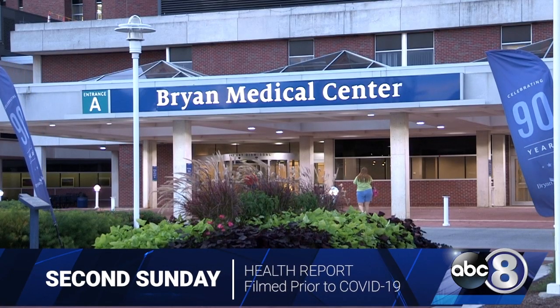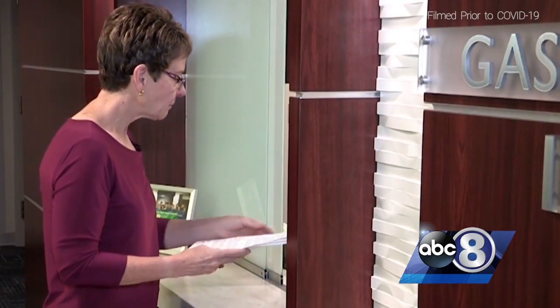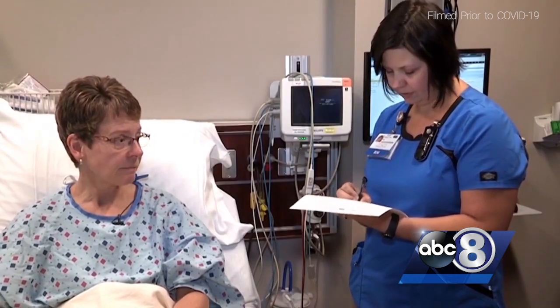This Sunday Health Report video footage was filmed prior to COVID-19. Ruth Van Gerpen is due for her routine colonoscopy. Checking in for her procedure, she invites us to follow her through the commonly feared examination.